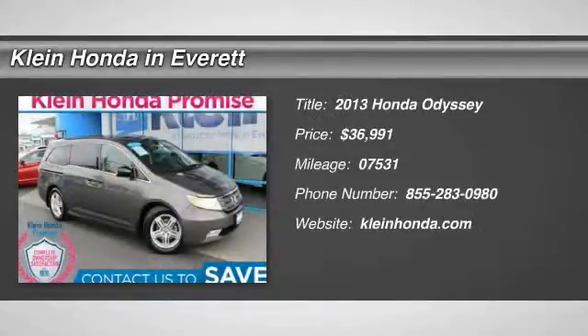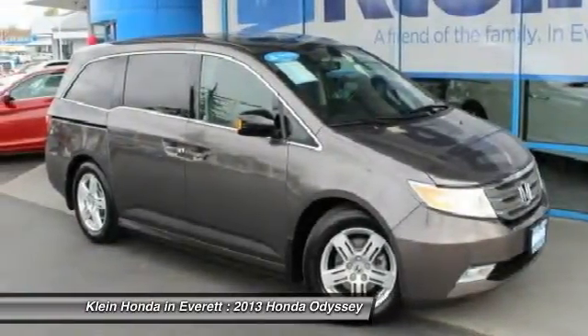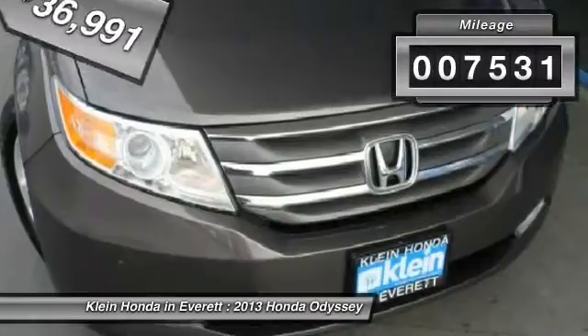The 2013 Odyssey. The Honda Odyssey is a showcase of distinguished style, captivating technology, and advanced safety features. A must for all families, and is priced below $40,000. This vehicle has less than 8,000 miles.